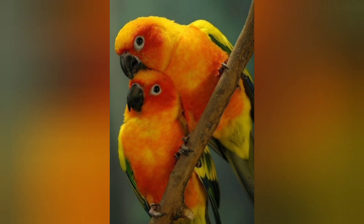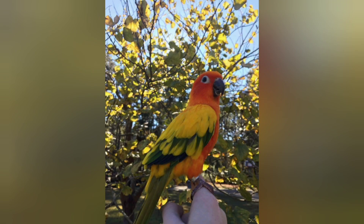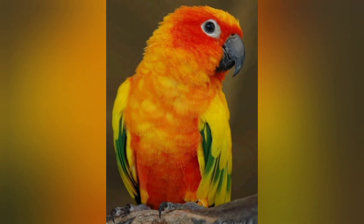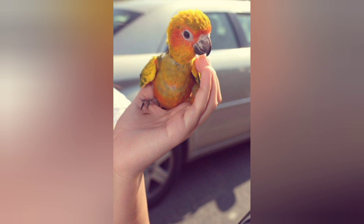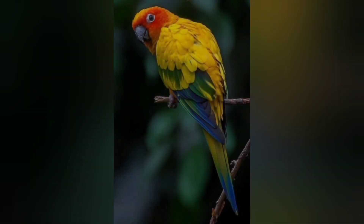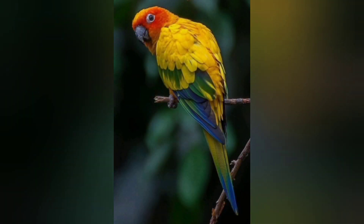Conures are not good starter birds since they require a lot of consistent training, daily interaction, and constant socialization to stay tame and well-behaved. The Sun Conure is native to northeastern South America, including Venezuela, northern Brazil, and Guiana.